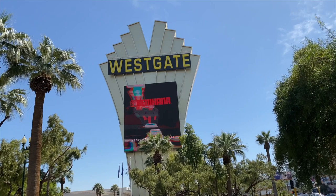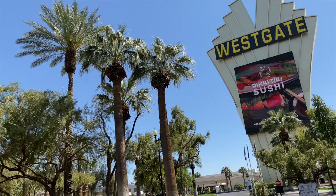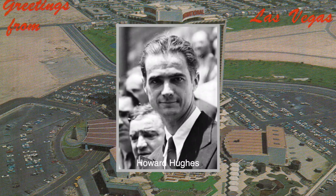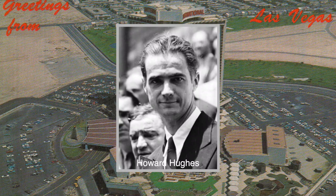Westgate took ownership of this resort in 2014, but its history here in Las Vegas goes way further back than that. Back in the mid-1960s, casino magnate Kirk Kerkorian purchased this property next to the Las Vegas Convention Center and decided to build a hotel to be named the International.